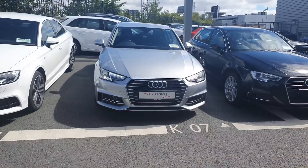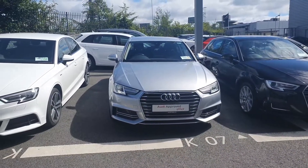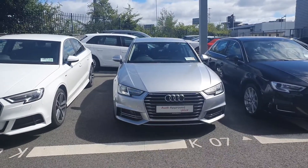Now, if anyone would like any more information on this car or would like to take it for a test drive, please give us a call on 01 850 2100. Thank you.